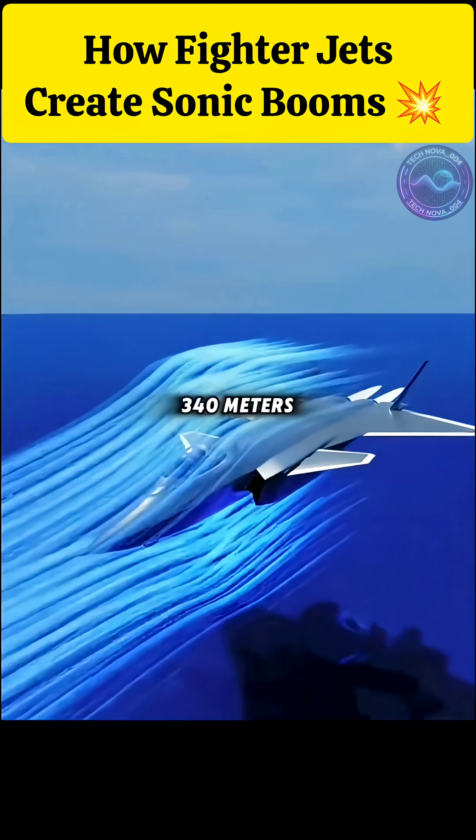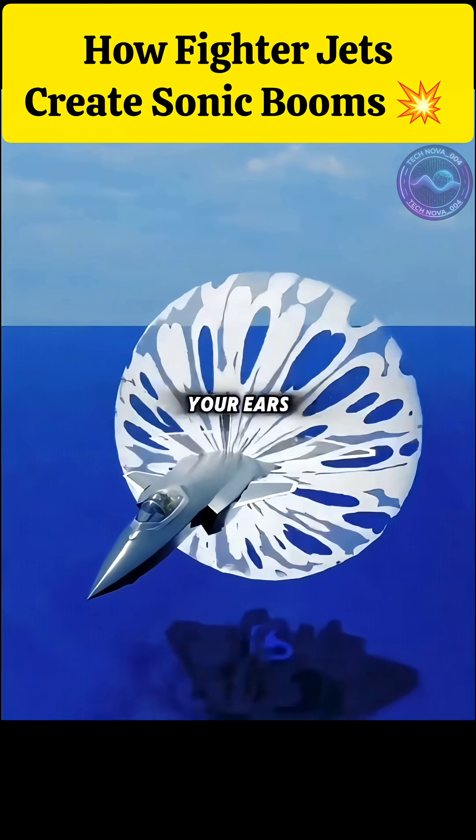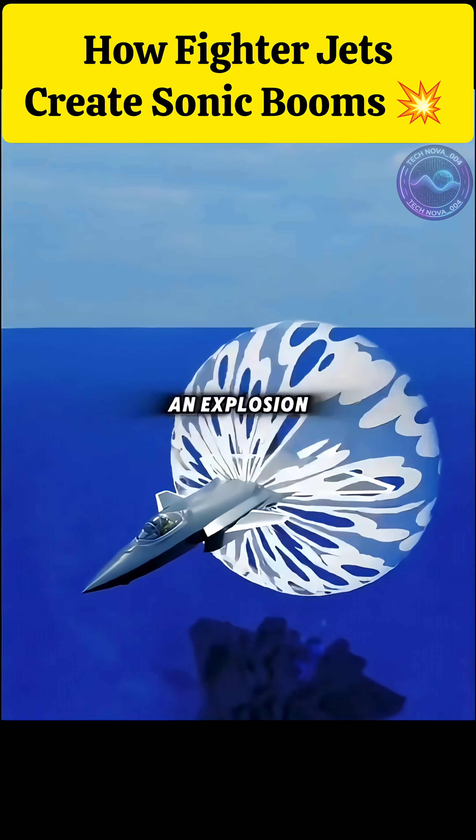Once the plane reaches about 340 meters per second, roughly Mach 1, it breaks through that wall, and the compressed energy reaches your ears all at once — a sudden pressure change that sounds like an explosion. That's a sonic boom.